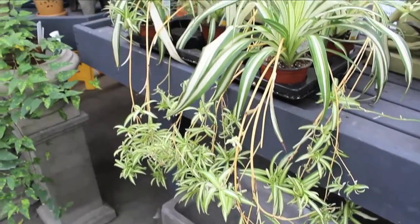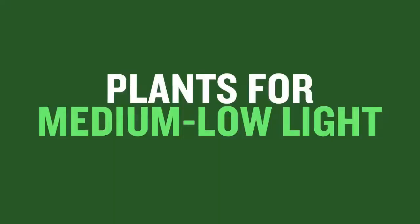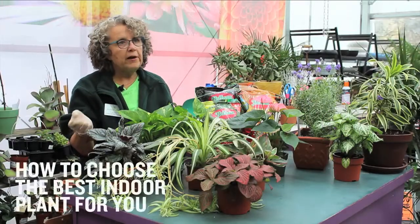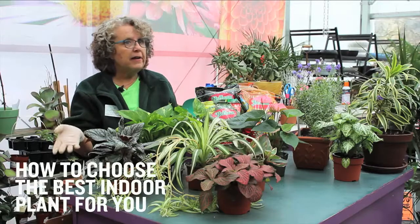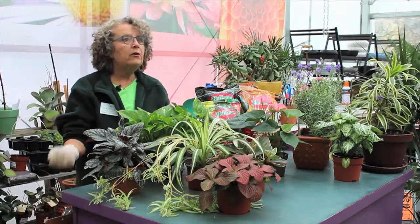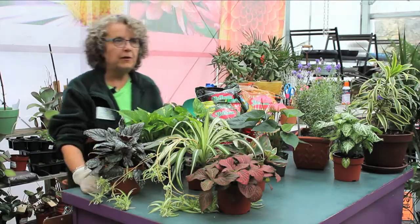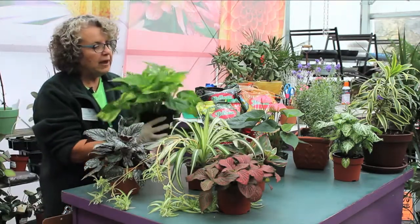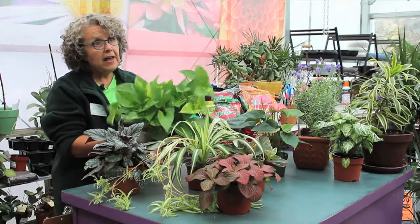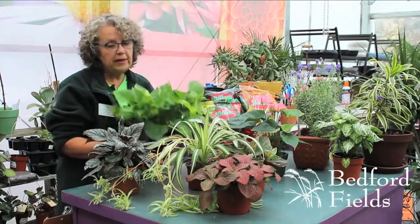We also have the spider plant that everyone's familiar with — very easy. This is a collection of plants that require medium indirect light, so near a window but not in front of a window, not on a window sill, but getting light from a window. Again, we have the pothos, a very popular houseplant that will produce some variegated coloring in medium light.